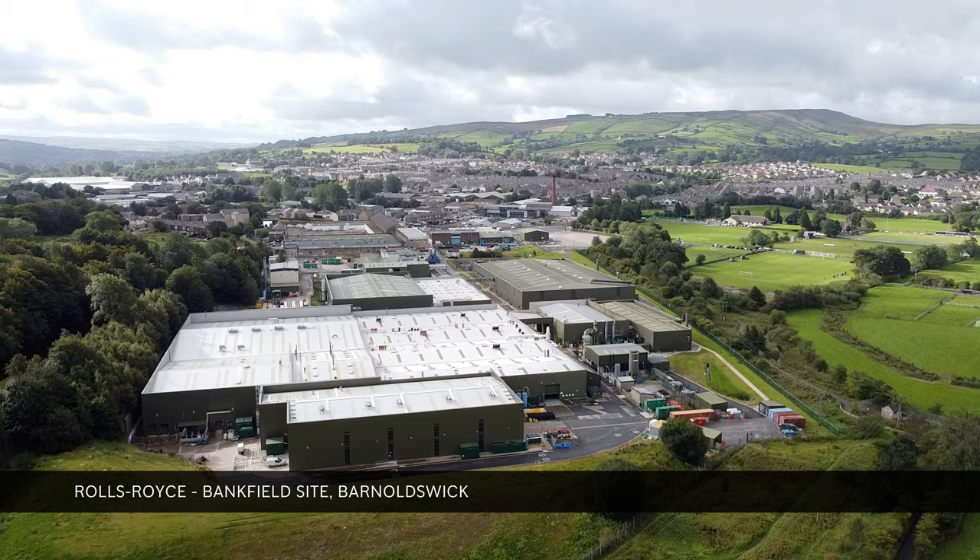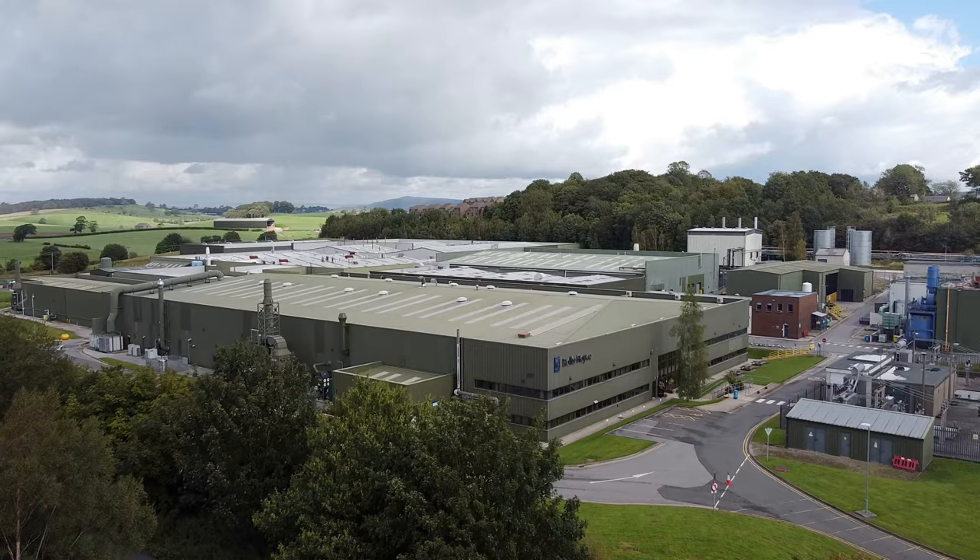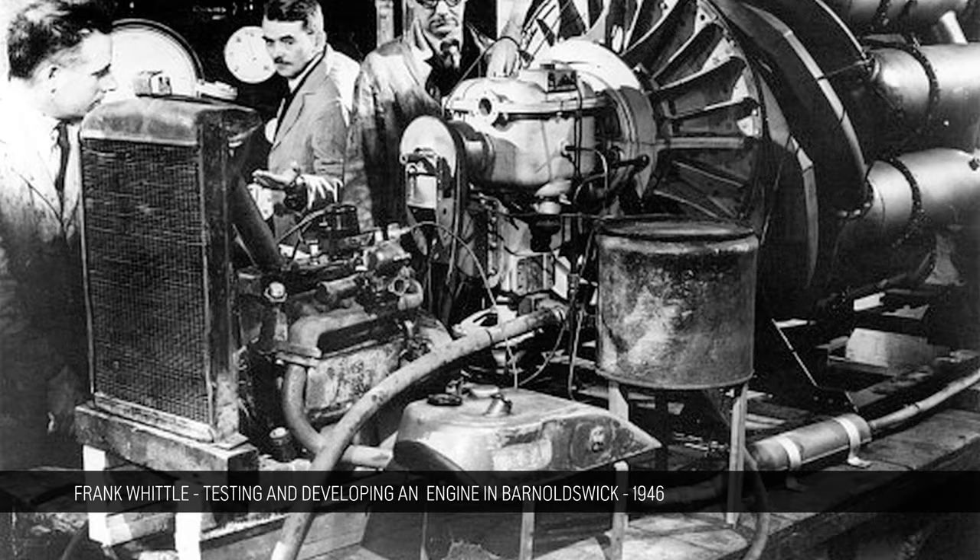Barnoldswick's history is really part of the heritage of Rolls-Royce. Barnoldswick is the birthplace of the jet engine, here with Frank Whittle in the 1940s. And that tradition of innovation and engineering excellence has been maintained for generations and decades since then.